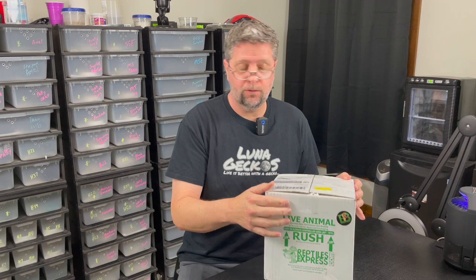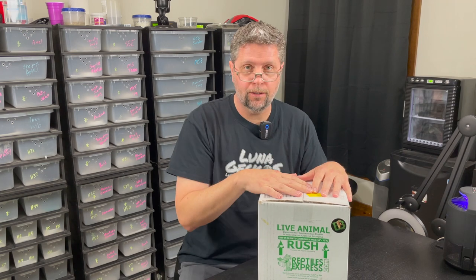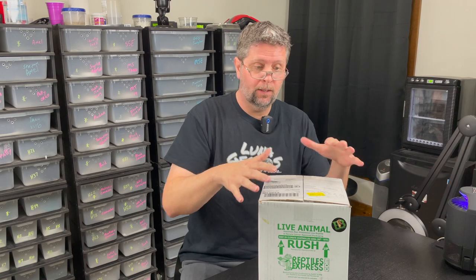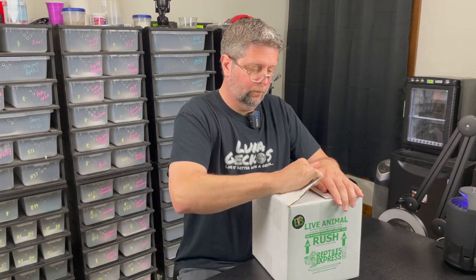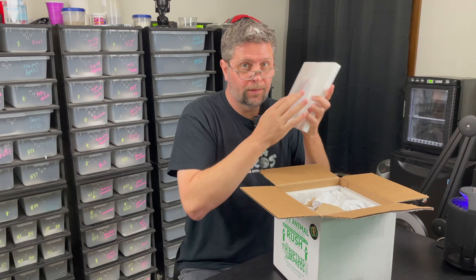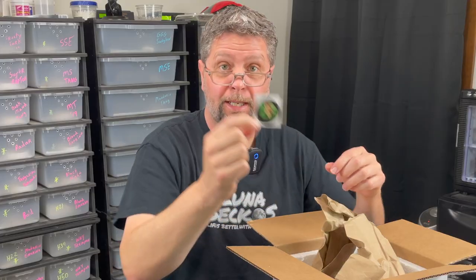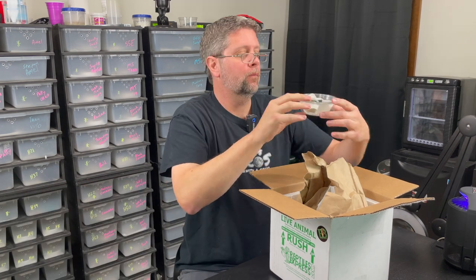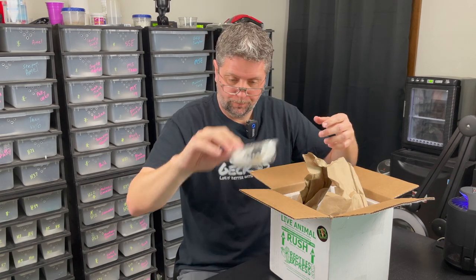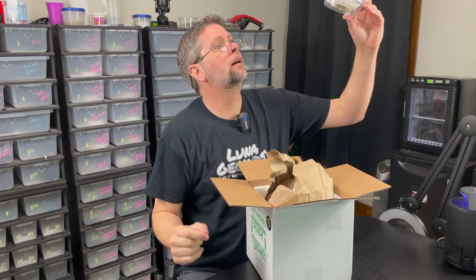This is from BB Crested Geckos out of New York. It's 3 Urodactylodes Occidentalis. Let's not wait anymore, let's open the box and see what's in here. Still warm — always a good sign. There's a gecko. That's a little male. Another little male. And finally, a female.